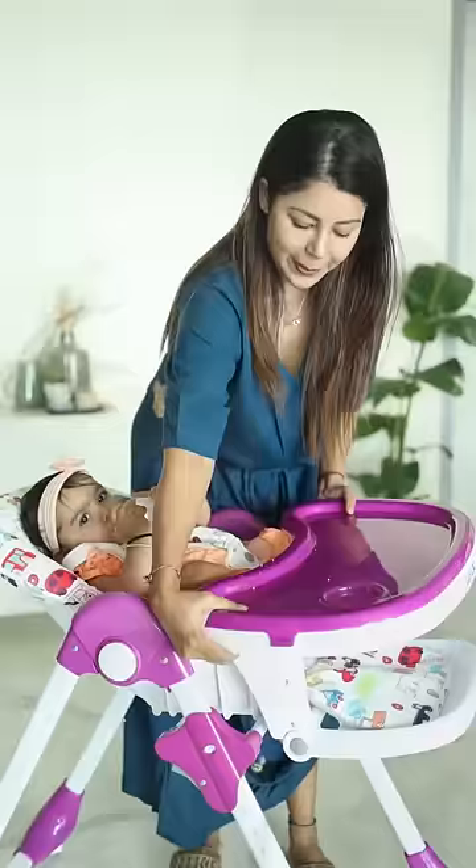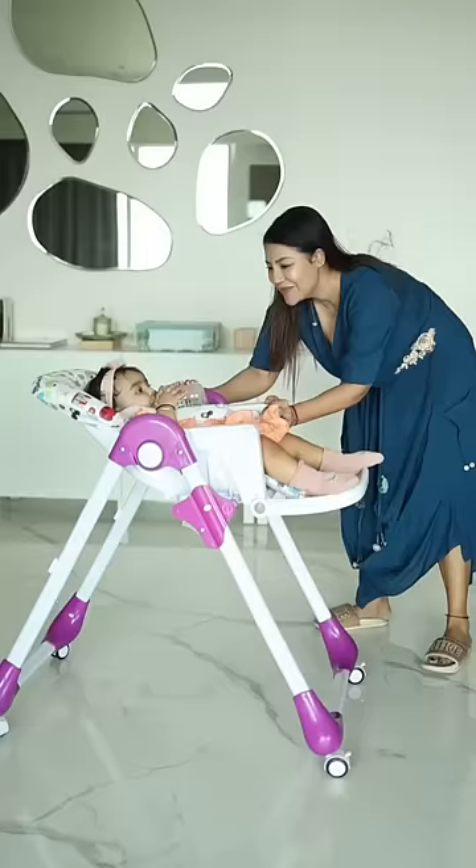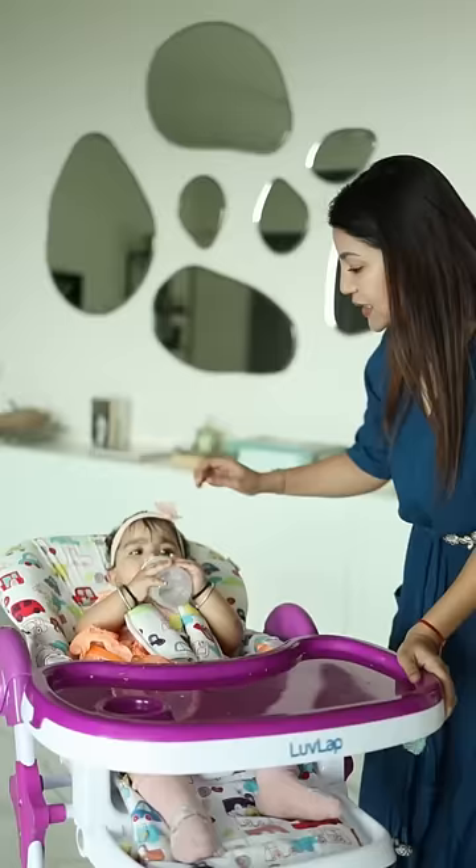The 3 position dining tray can be adjusted as per baby's convenience. It has 4 wheels with a brake which helps you push the high chair to her preferred space. Liana's preferred space is between me and Nani. Certified as per European standards for safety.